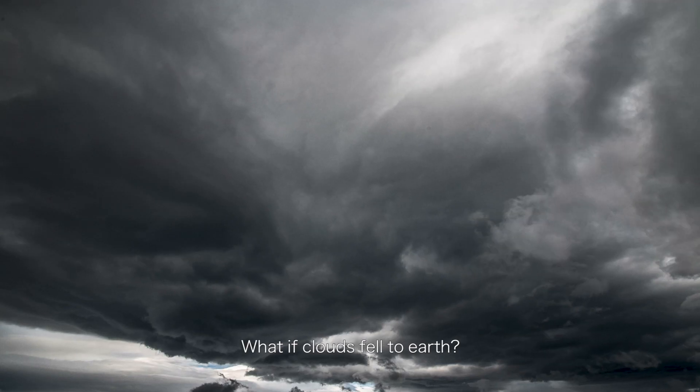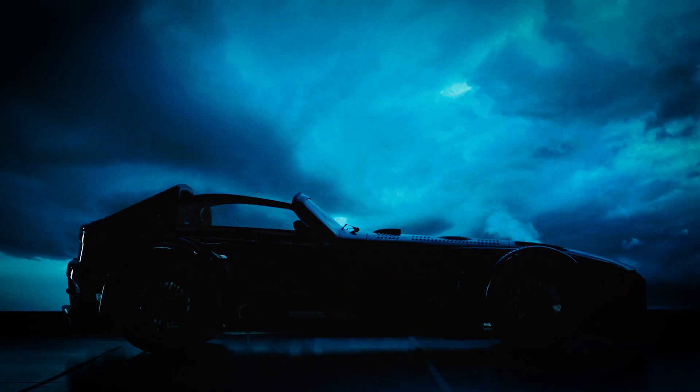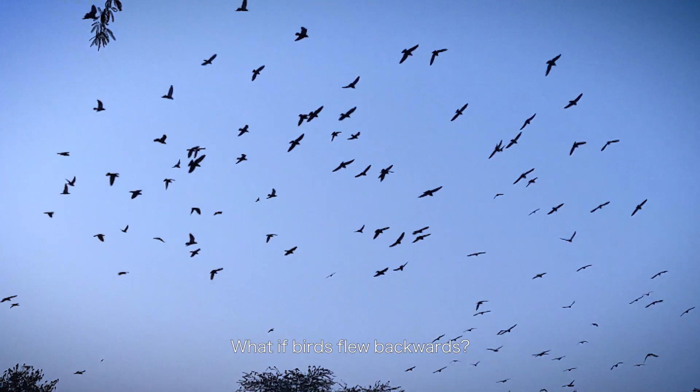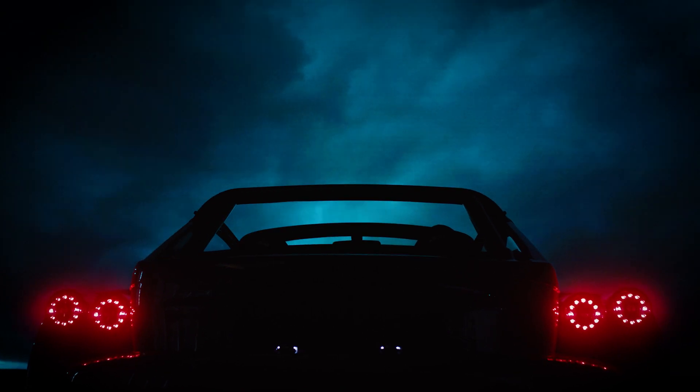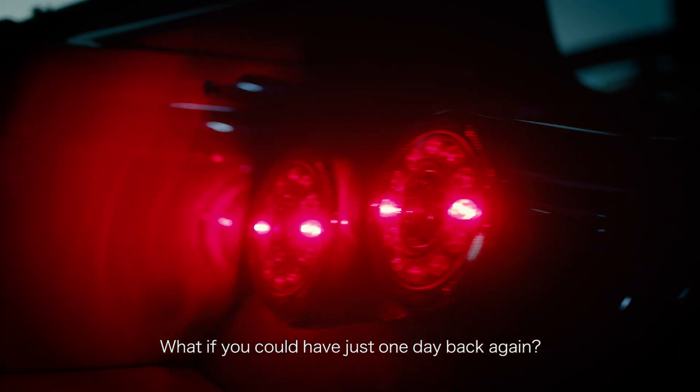What if clouds fell to earth? What if birds flew backwards? What if you could catch a lightning bolt? What if you could have just one day back again?